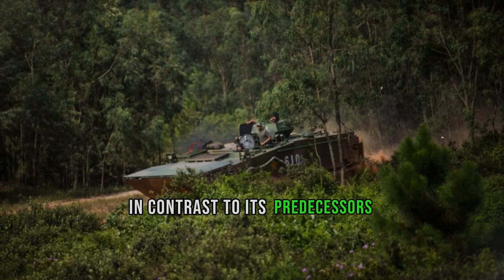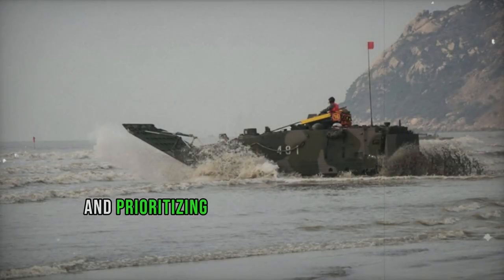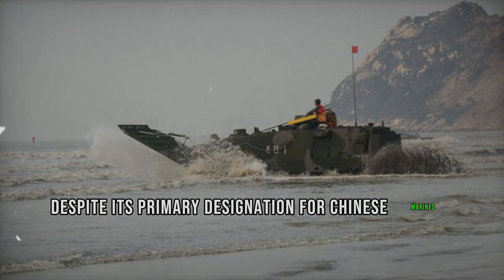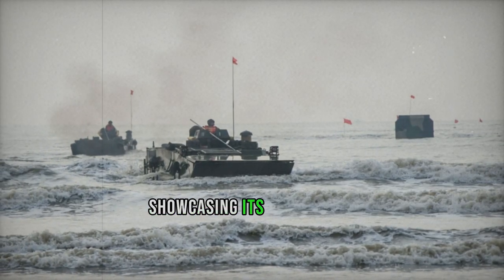In contrast to its predecessors, the Type 001 is tailored for troop transport, lacking a turret and prioritizing its amphibious capabilities. Despite its primary designation for Chinese Marines, it has also been utilized by Army units during training exercises, showcasing its versatility.